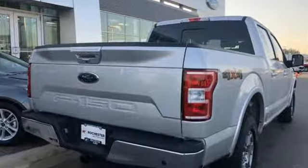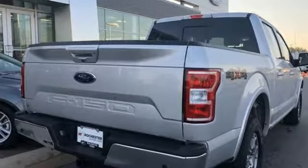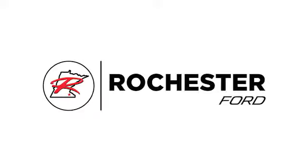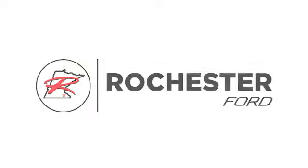Ford has won over millions of loyal customers with a wide range of value driven vehicles. See what it can do when you take it for a test drive. Experience the difference at Rochester Ford.